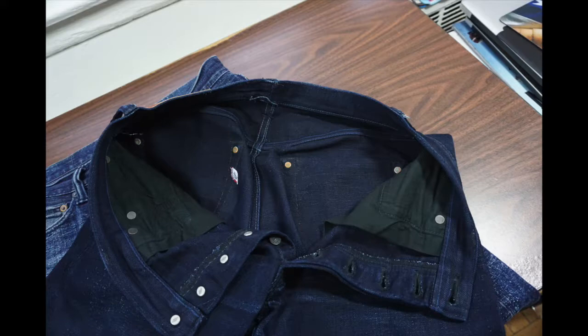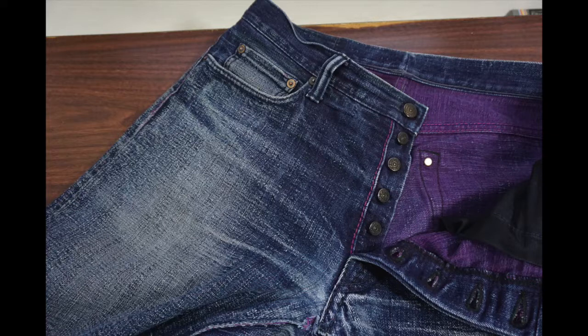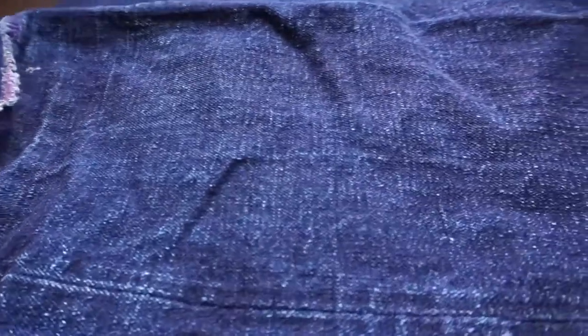The XX012s have indigo dyes on both the inside and the outside yarns. The XX014s have the standard indigo warp but a purple weft. The purple creates a very unique color that is dark blue with a bit of a purple hue.